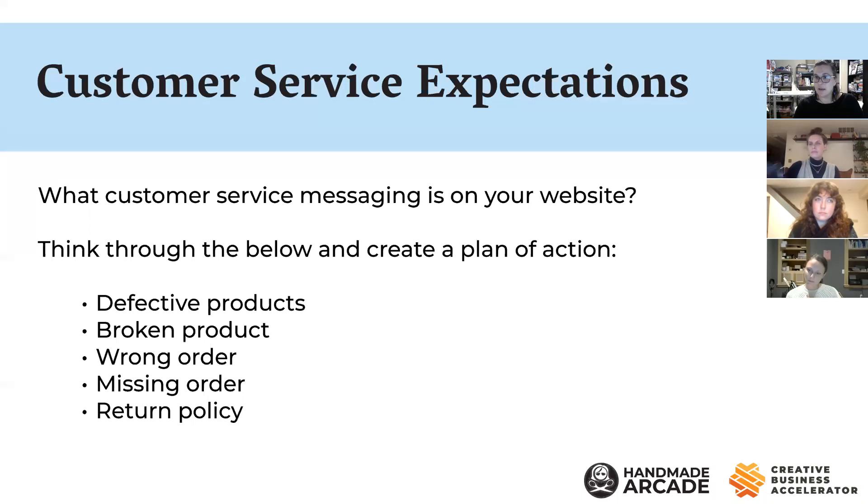Just think about it — have you ever placed an online order and something went wrong? My teenage daughters have been ordering clothes online and we got a completely wrong order. Getting everything sorted out was frustrating, but we did it. I wanted to ask Alyssa and Jenna specifically: what do you do in your businesses? What advice would you give makers on thinking through a plan of action?